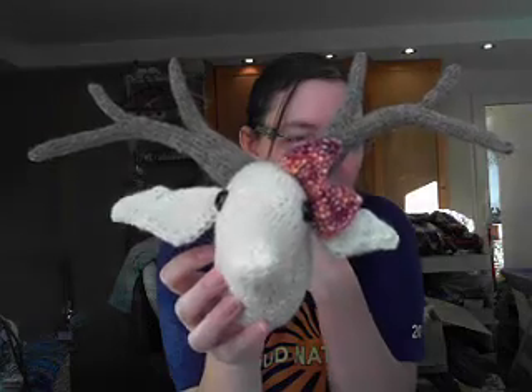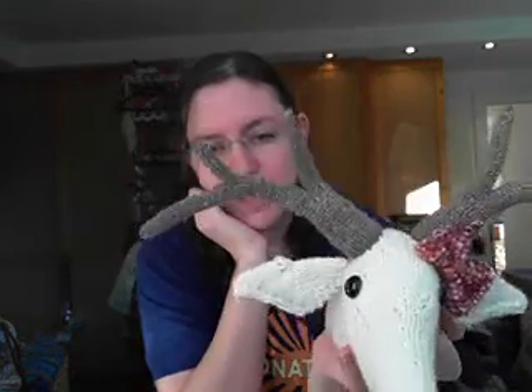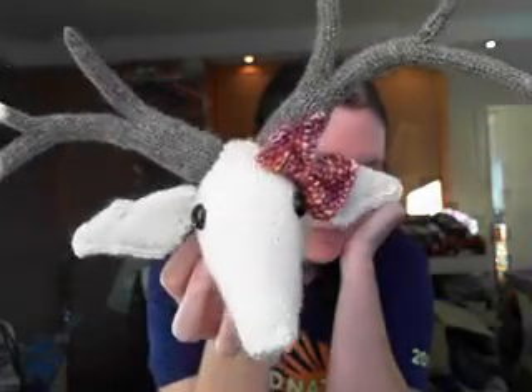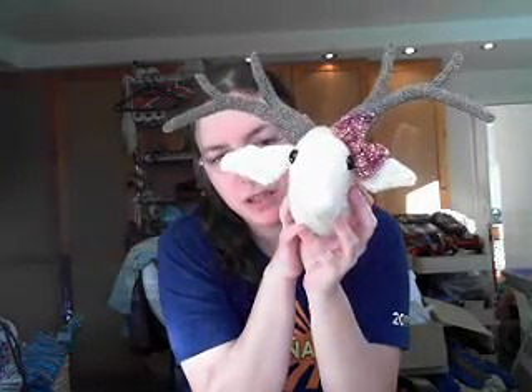I finished the last two knitted Christmas gifts I needed to finish. The first one is the deer — the pattern is called My Deer, a deer trophy, which is a weird name. The pattern wants you to knit the antlers in creamy white as well, but I like the look better with brown antlers. I decided to make it a girl, so I attached a bow. This will go to my friend — her boyfriend is a hunter, so I think they will like it.